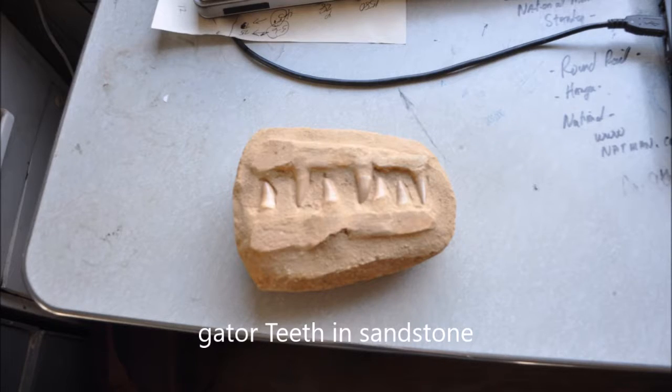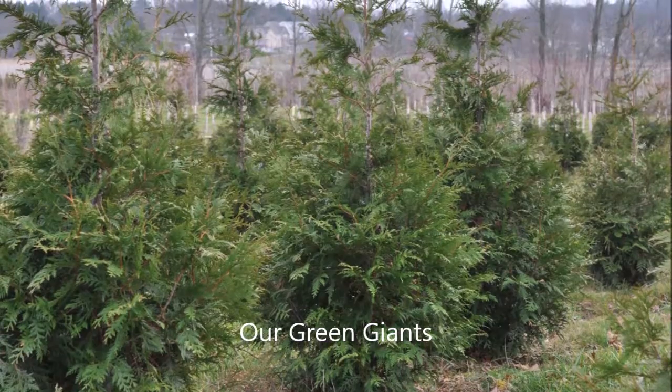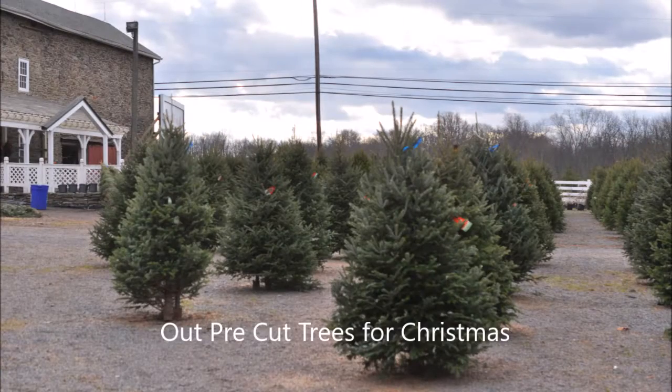So stop in and talk to us about some of the different things that we would want to trade with you for our trees and shrubs, or if you want to go hunting for dinosaur bones, minerals, or fossils as well. Thank you.